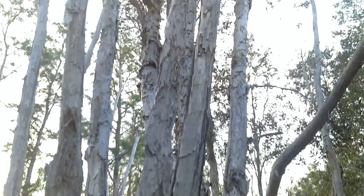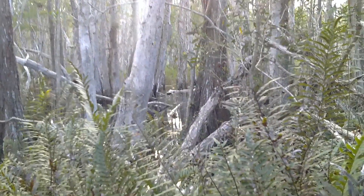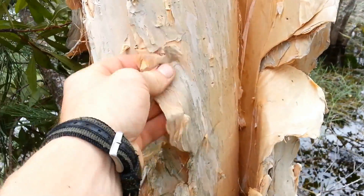Florida offers us an invasive species known as Melaleuca, or the Australian paperbark tree. Large numbers of this tree now exist in the swamps of the Everglades, and we can put it to good use if need be.